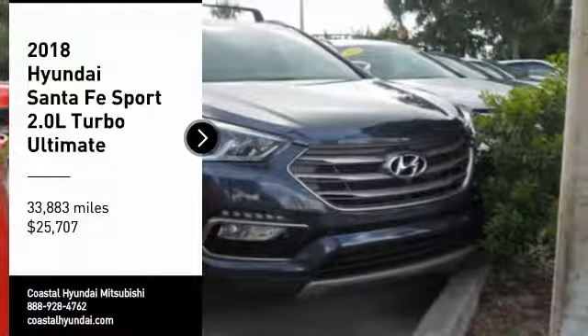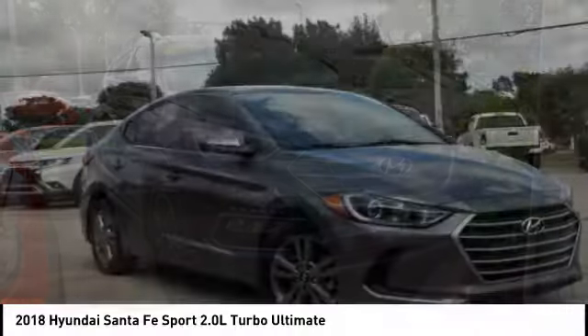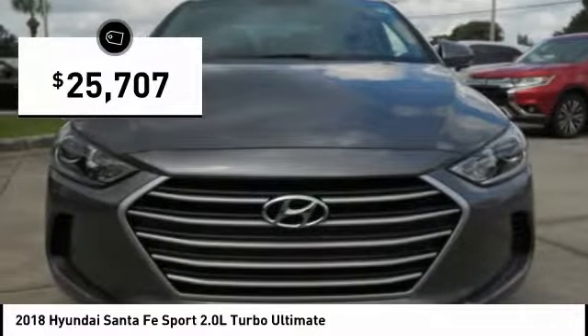Come test drive the 2018 Santa Fe. Style, quality, performance, value — need we say more? And it is priced below $30,000.